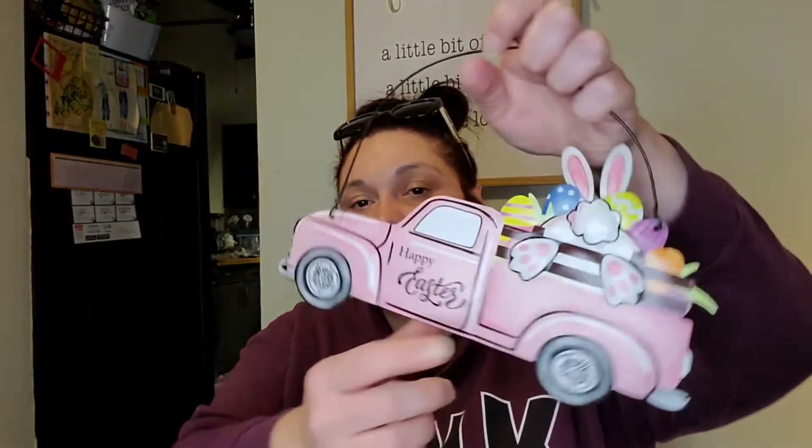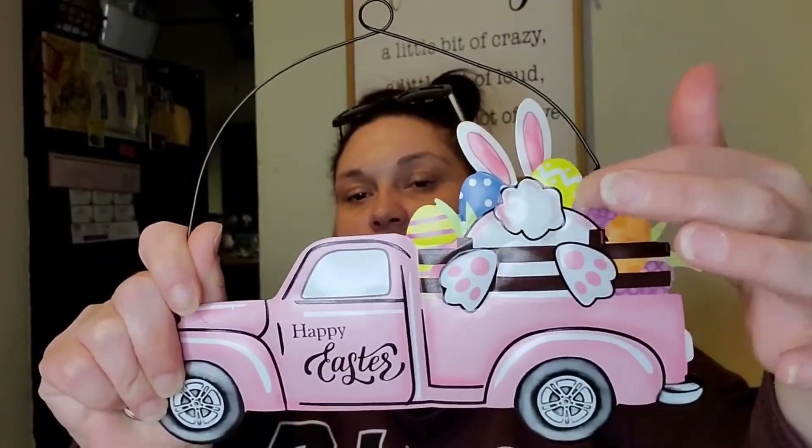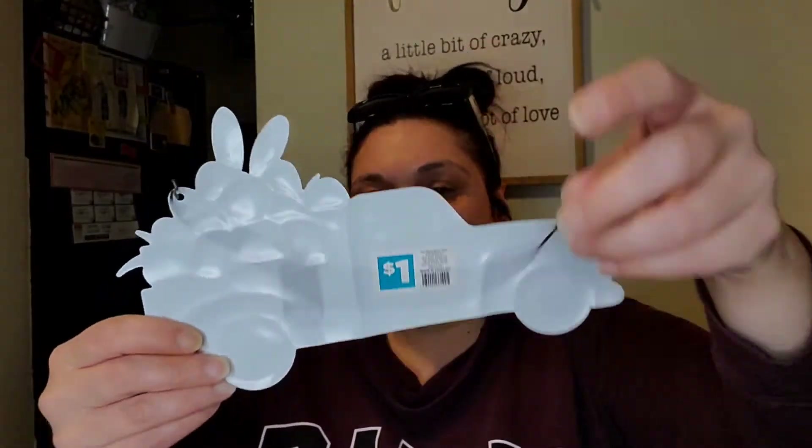Dollar General didn't have much out for Easter and the stuff they did have I wasn't paying five dollars for. The one Easter item I did grab is this pink truck that says 'Happy Easter' on the side with a bunny butt, carrots, and eggs. It was only a dollar.